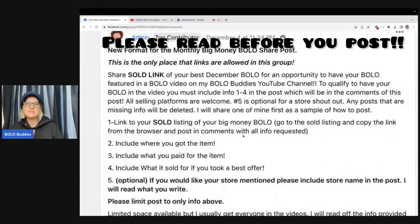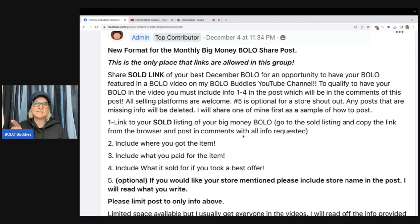So how do you do that? I'll read what it says and explain some things that might be confusing. Share sold link — how do you do that? You go to your computer, find the item in your solds, click on the item, and then cut and paste the link that's in the browser. With that, you will need to include where you got the item, what you paid for it, and what it sold for — and if you took a best offer.